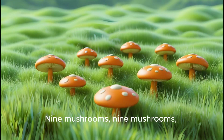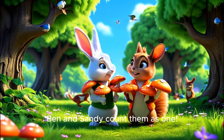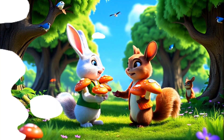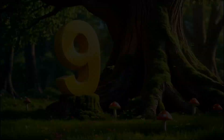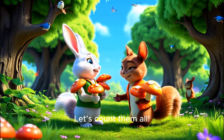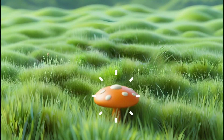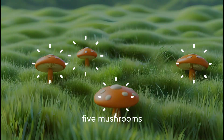Let's keep learning! Nine mushrooms, nine mushrooms, round and fun. Ben and Sandy, count them as one. Hi! We're Ben and Sandy. Together, we have nine mushrooms. Let's count them all. One mushroom, two mushrooms, three mushrooms, four mushrooms, five mushrooms.